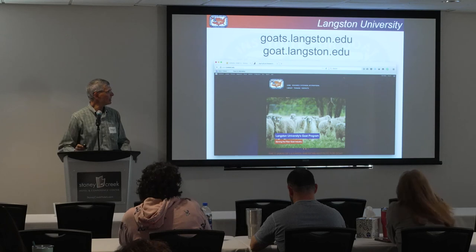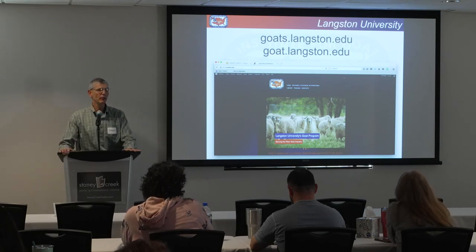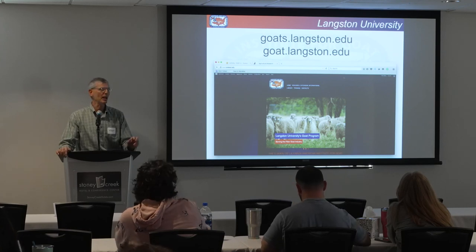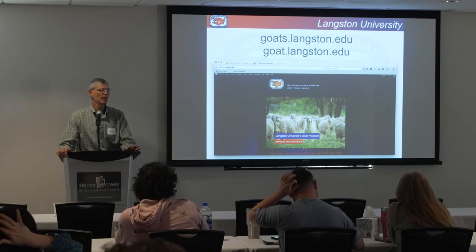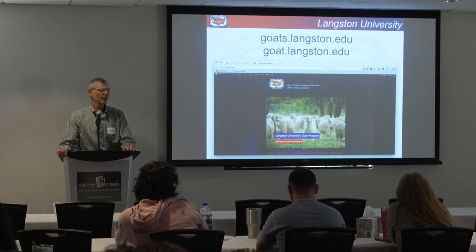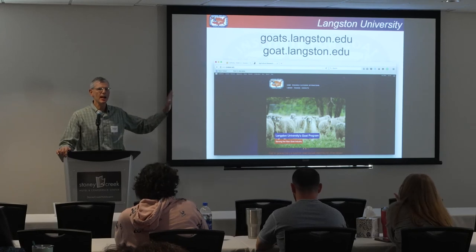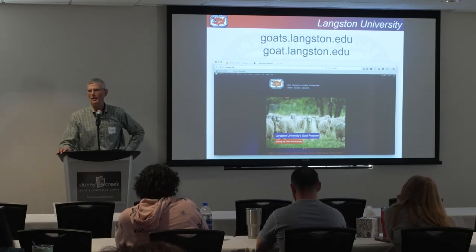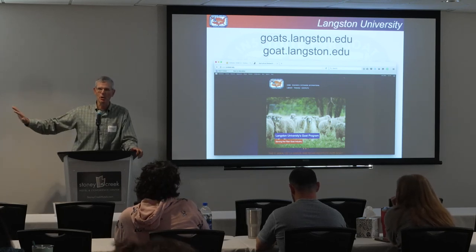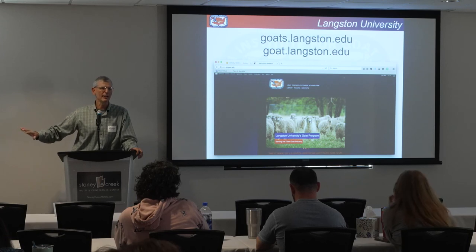Our website is goats.langston.edu — feel free to visit. My name is Roger Merkel, M-E-R-K-E-L, and my email is merkel@langston.edu. If you forget my last name, just think of my distant cousin Angela Merkel, former chancellor of Germany — though I don't think we're related. If I want to be related to someone named Merkel, I'd want the guys who own Merkel shotguns, because they would have the money.